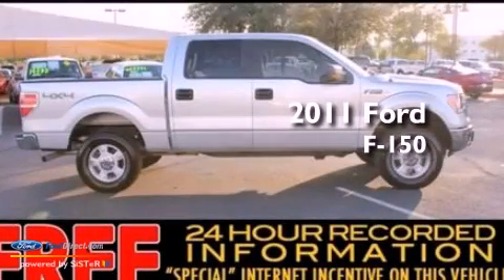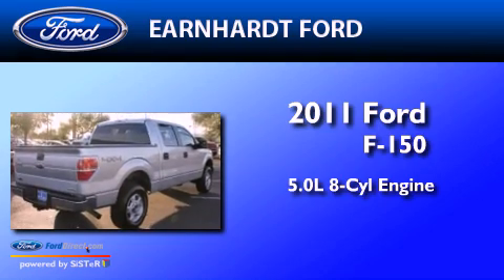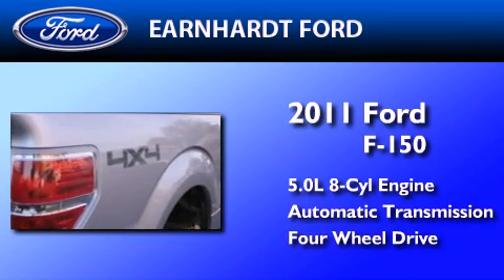This is a 2011 Ford F-150. It features a 5.0-liter eight-cylinder engine, an automatic transmission, and the added capability of four-wheel drive.